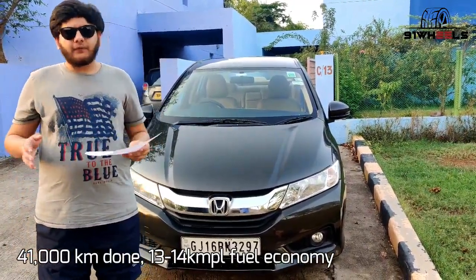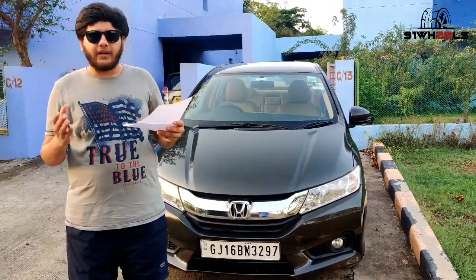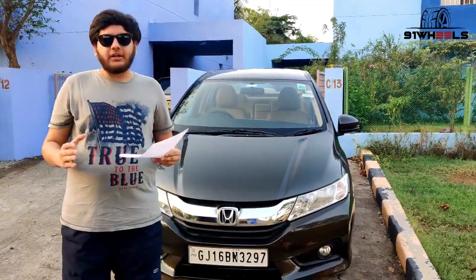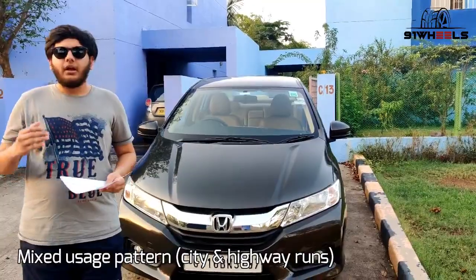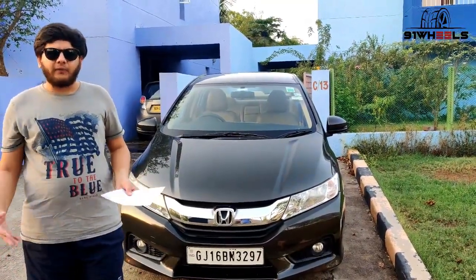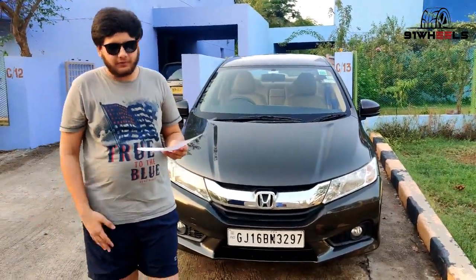Fuel economy: the average fuel economy numbers are between 13 to 13.5 kmpl. Usage pattern: generally it's driven around 6 to 7 kilometers per day, which is a very short spin. But whenever it gets on the highway, it does around 300 to 400 odd kilometers. So it is kind of a mixed usage, mostly on the highway.